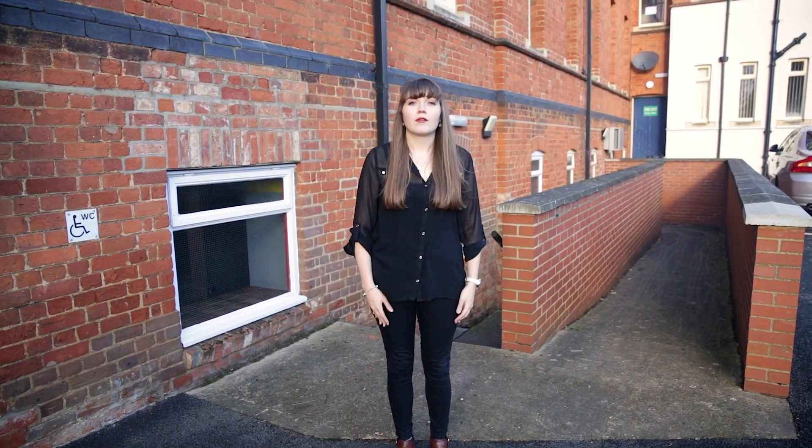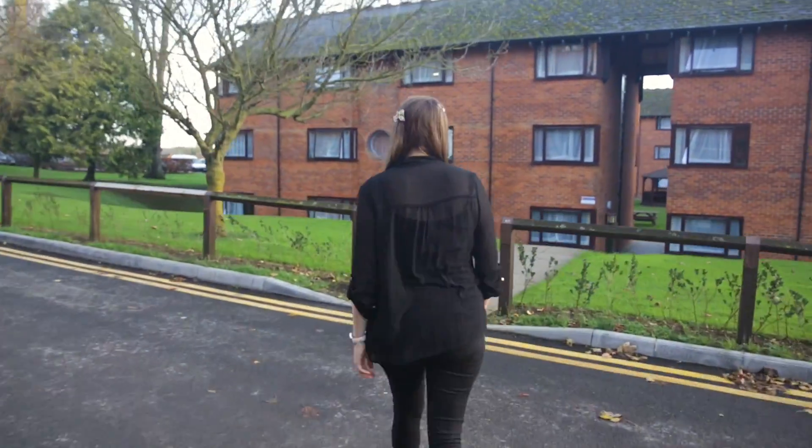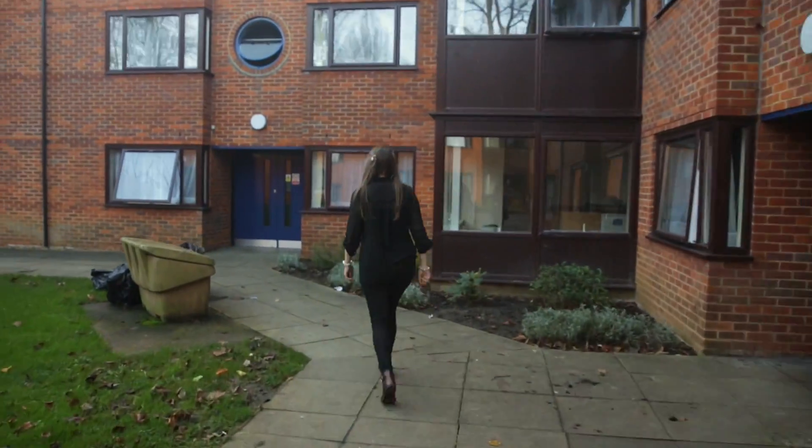Now let's look inside Bateman House, one of our Vernie Park accommodation blocks. At Vernie Park there are four different accommodation blocks, two with en-suite facilities and two with shared facilities. All of the accommodation in Vernie Park are variants of the room I'm in now. As you can see, they're all single occupancy rooms, which means you'll always have your own personal space. They're also all equipped with a study area, lots of storage space and Wi-Fi. If you're not in an en-suite room, you'll always have your own basin.